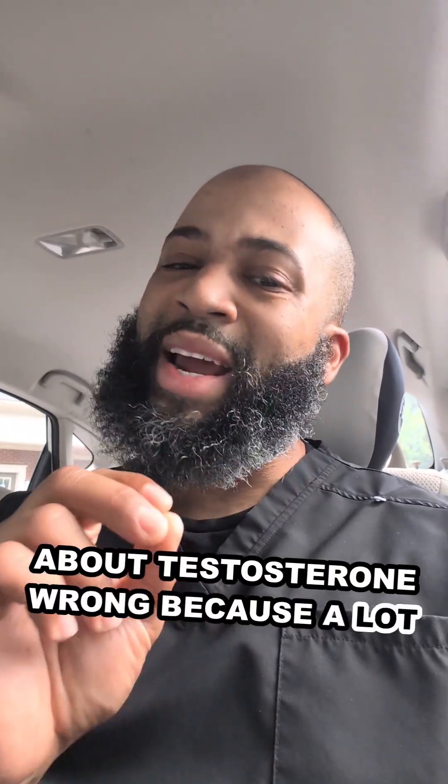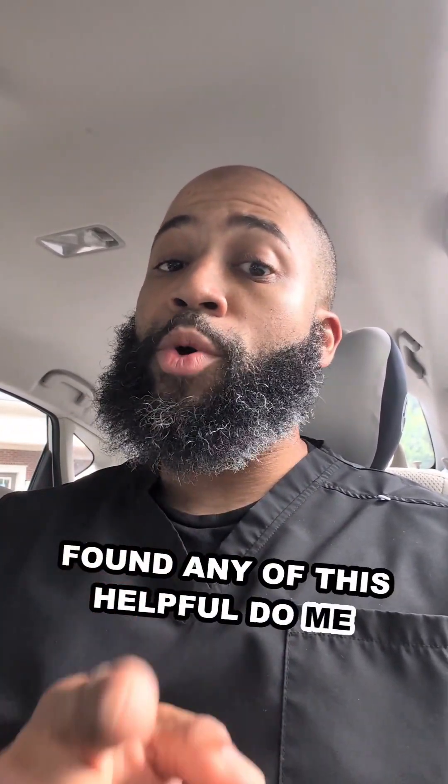If you found any of this helpful, do me one thing: hit subscribe. I'll see you guys in the next video.